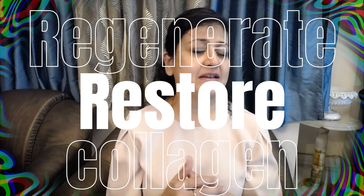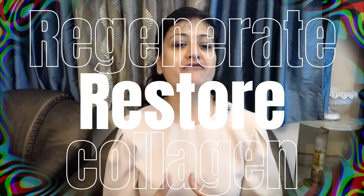At night, your main focus should be restoring your skin by stimulating collagen production. Nighttime provides you with the opportunity to give your skin the best ingredients to repair itself while you are asleep.